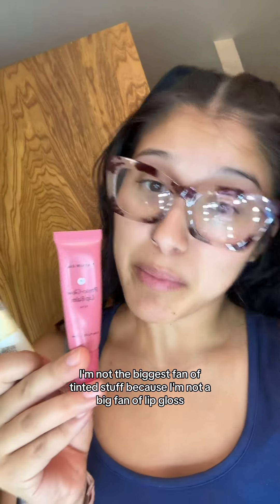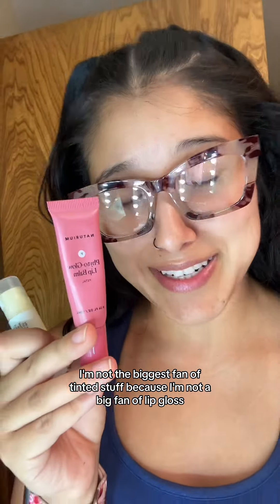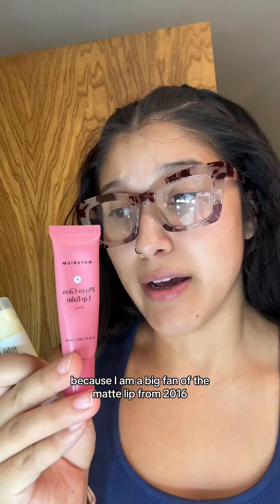I'm not the biggest fan of tinted stuff because I'm not a big fan of lip gloss. I am a big fan of the matte lip from 2016, so that says something about this.